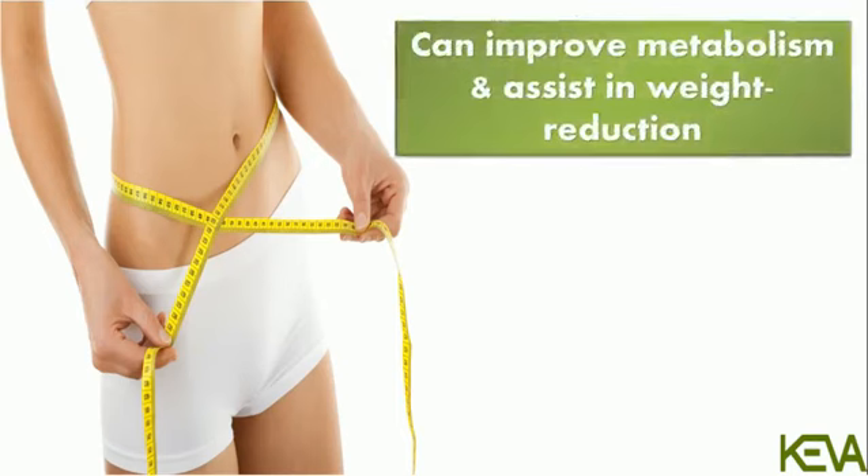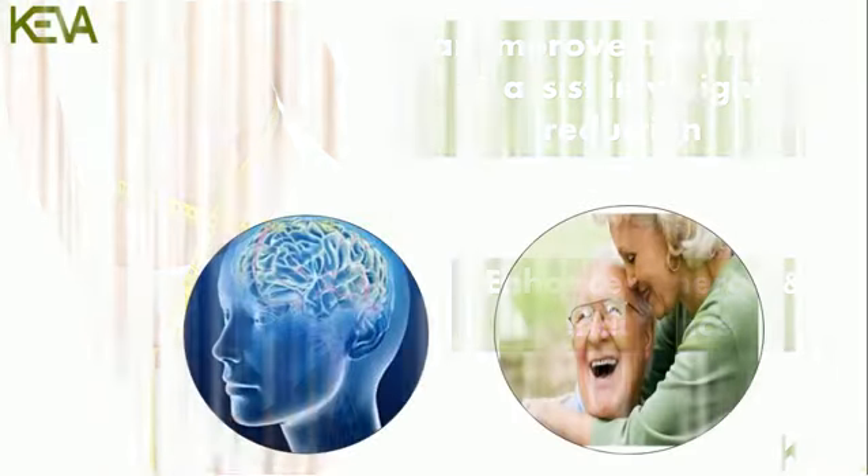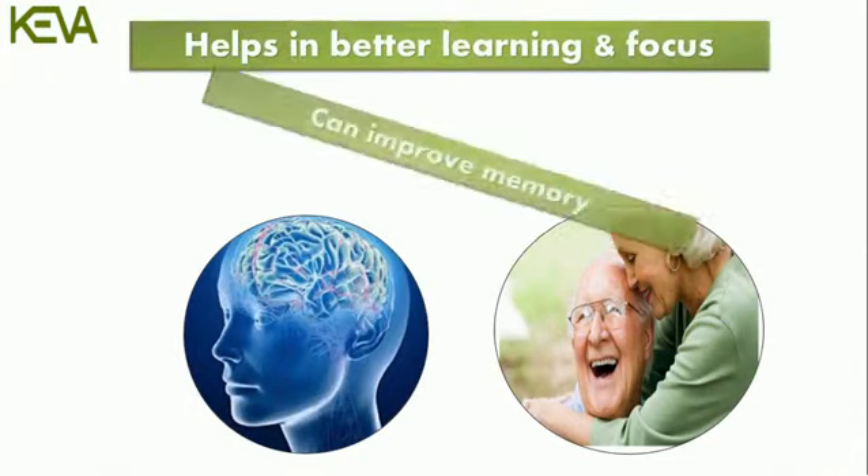Can improve metabolism and assist in weight reduction. Enhances energy and endurance. Helps in better learning and focus. Can improve memory.